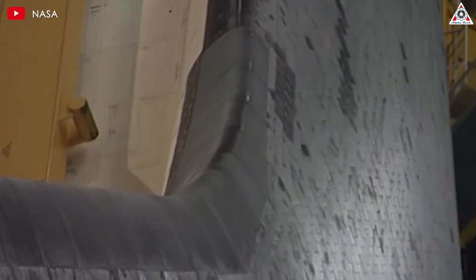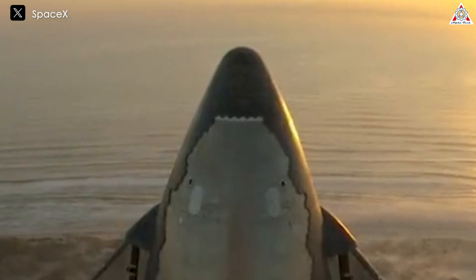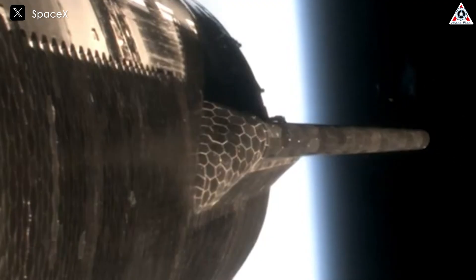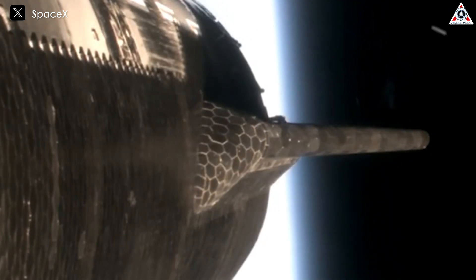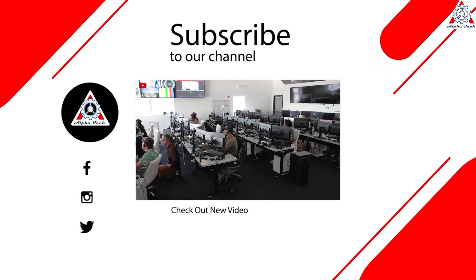For Starship, the use of RCC tiles on the control surfaces ensures that these components remain protected and functional throughout the re-entry process, even under the most severe thermal conditions. That's it for today's episode. Thank you for watching, and see you next time.